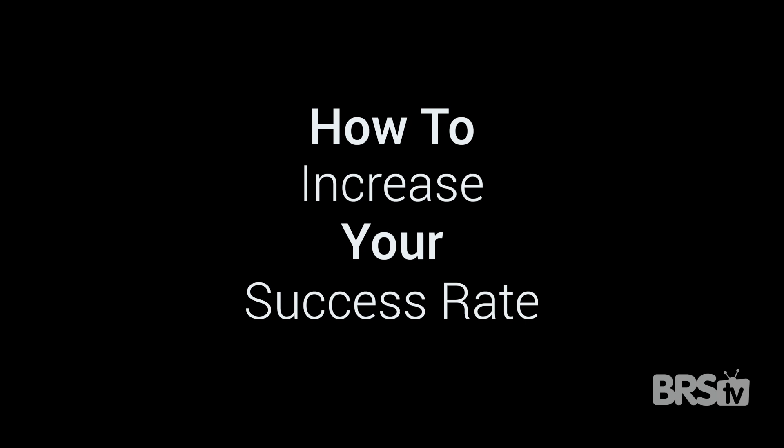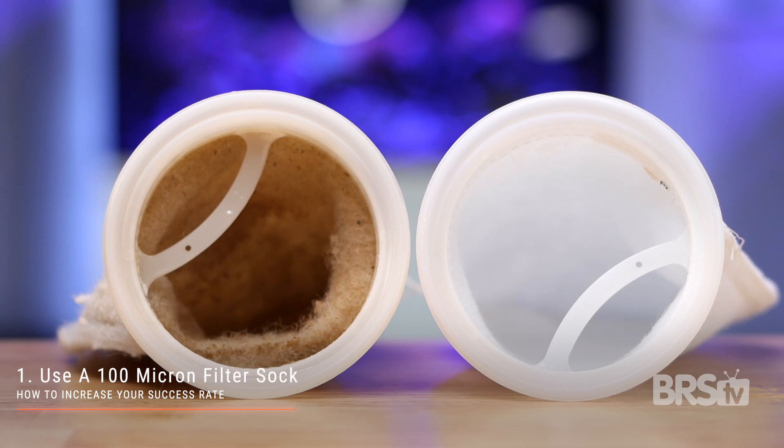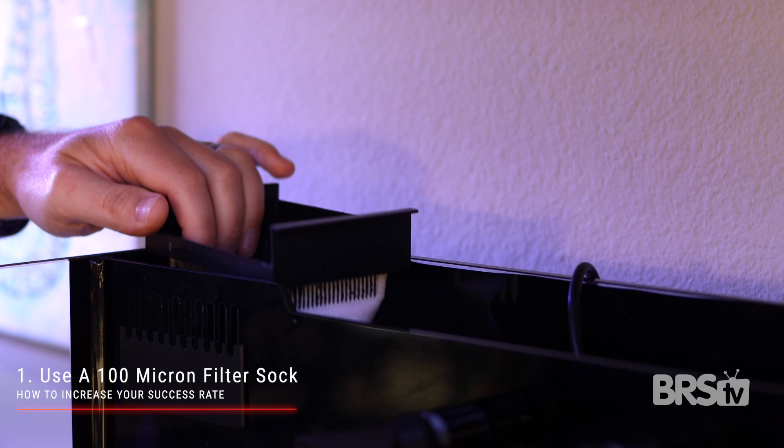How to increase your success rate. To make your cyano battle go faster, here are two tips. Number one, use a 100 micron filter sock and change it out daily. That very fine filter sock will clog quickly, but it will catch a lot of cyanobacteria. Replacing that filter sock daily will remove as much cyanobacteria from your system as possible.